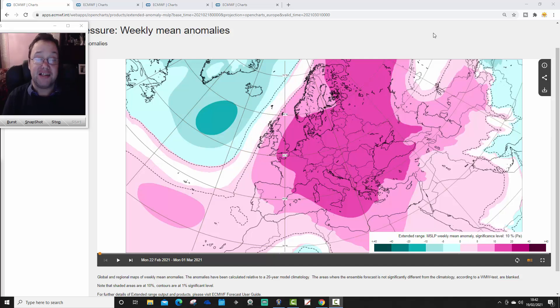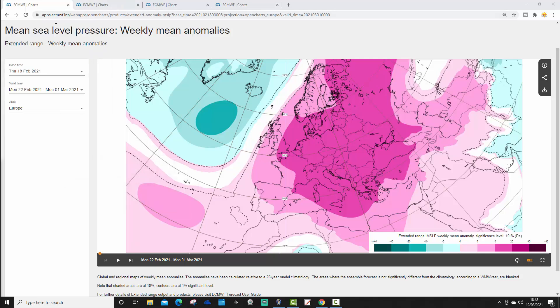Hello everyone, thanks for tuning in to today's first video, doing the ECMWF 42-day forecast. So we'll be looking at means of pressure anomalies, 500 millibar height anomalies, temperature and precipitation anomalies for the next six weeks, taking us to the end of March. We've got a weekend forecast coming up later on, as well as your weekend look-out on Saturday, and the 10-14 dayer later this afternoon. Thank you to ECMWF.int for supplying the charts.